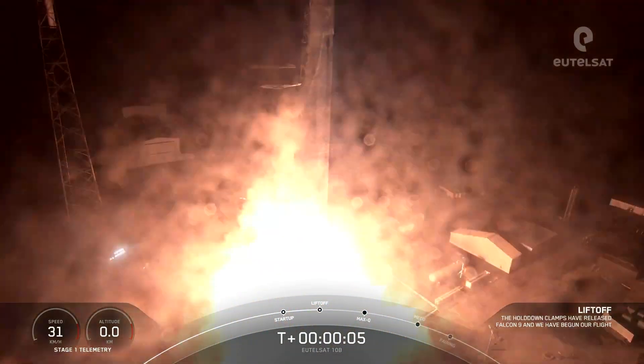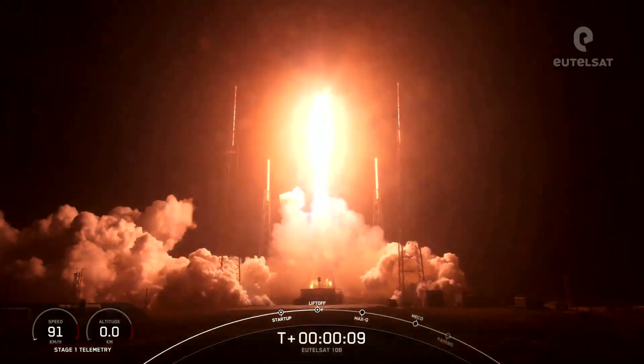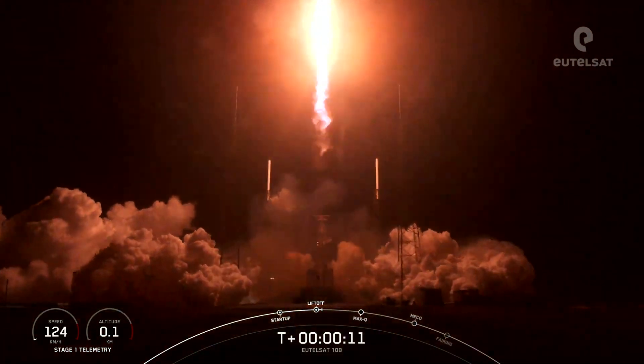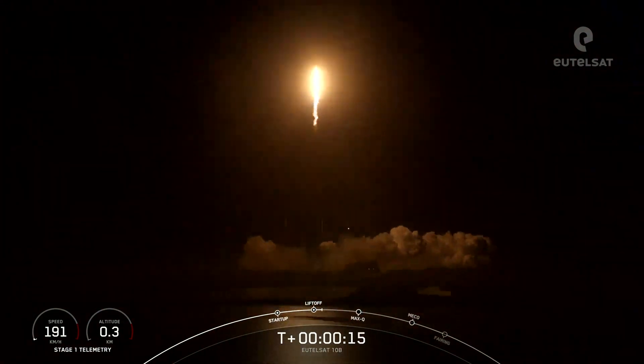GOAT 10B, GOAT 1049. Vehicle catching coverage. Day 1 propulsion is nominal.